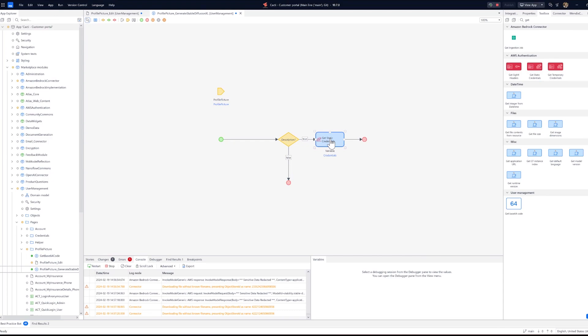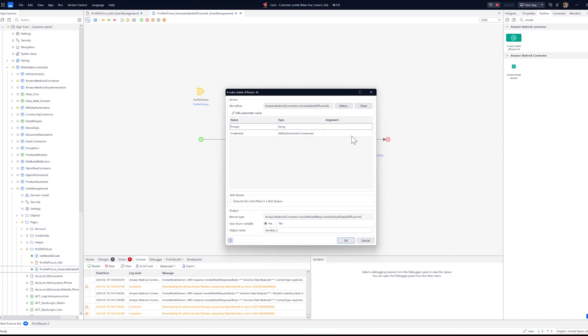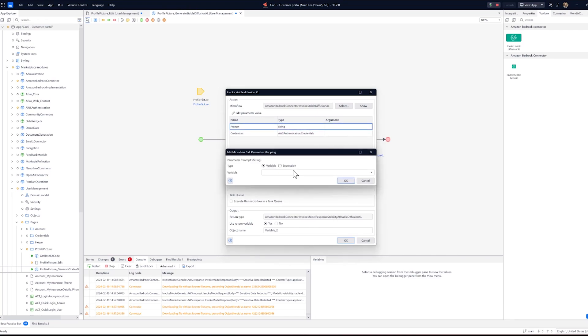Next, we will use the pre-made microflow for Stable Diffusion called Invoke Stable Diffusion. Drag and drop this into our Generate Microflow.